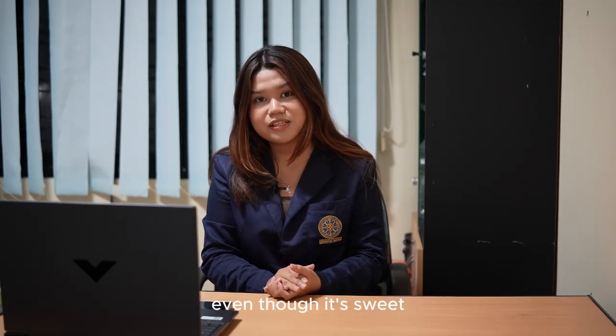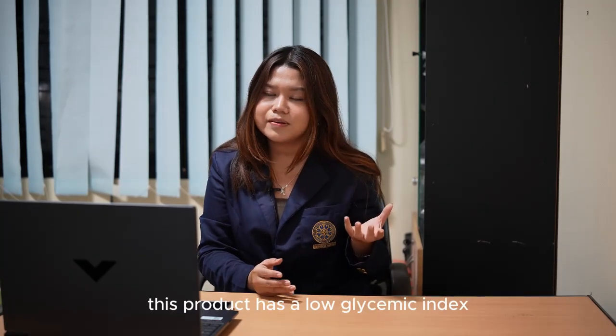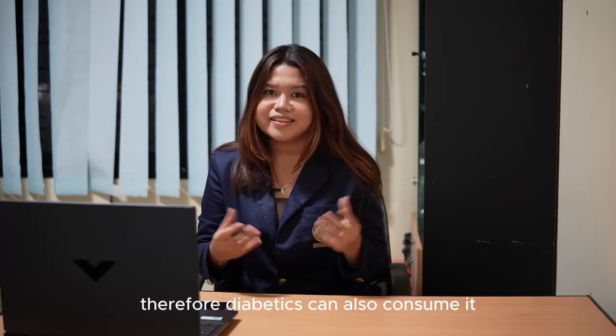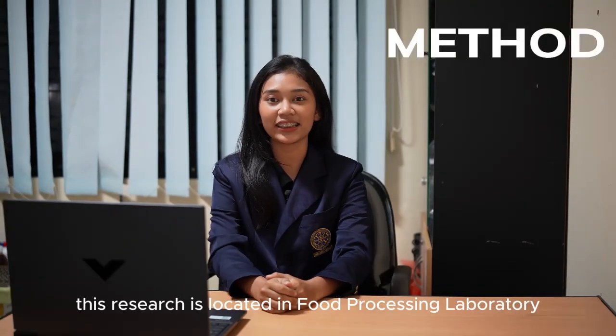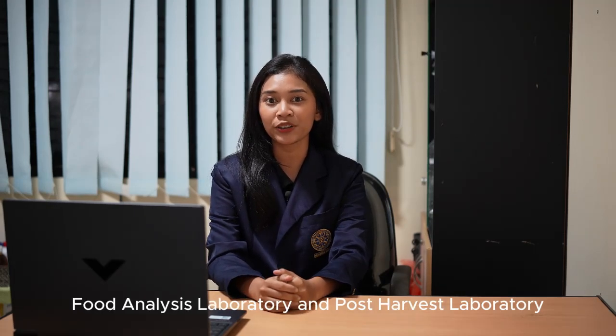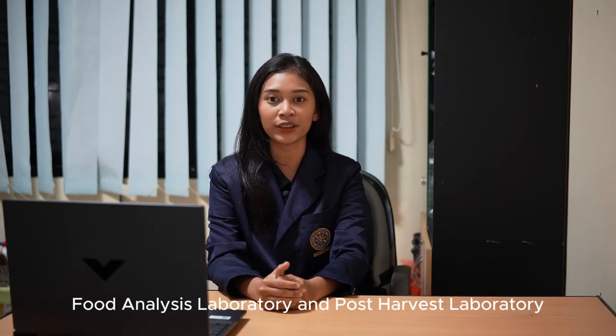Even though it's sweet, this product has a low glycemic index; therefore, diabetics can also consume it. This research is located in the Food Processing Laboratory, Food Analysis Laboratory, and Post-Harvest Laboratory, Faculty of Agricultural Technology, Udayana University.